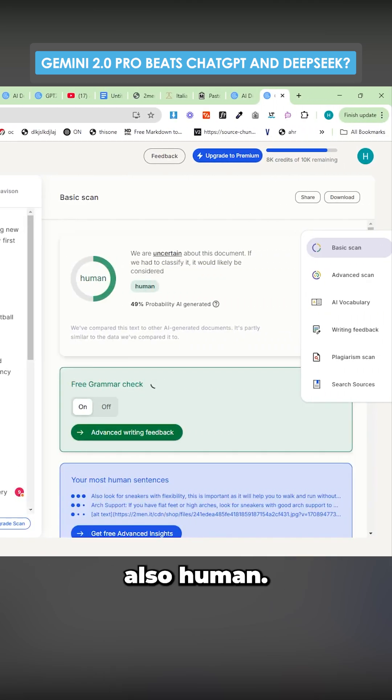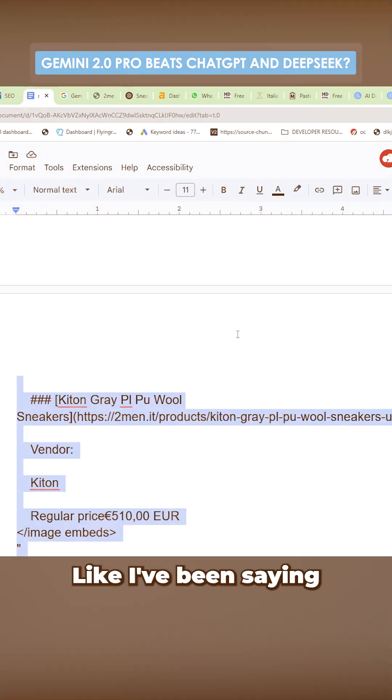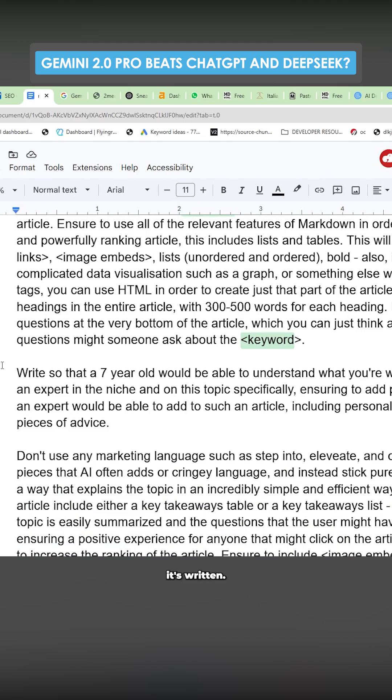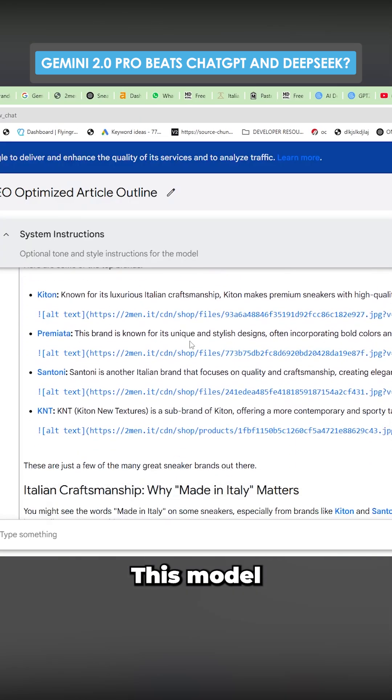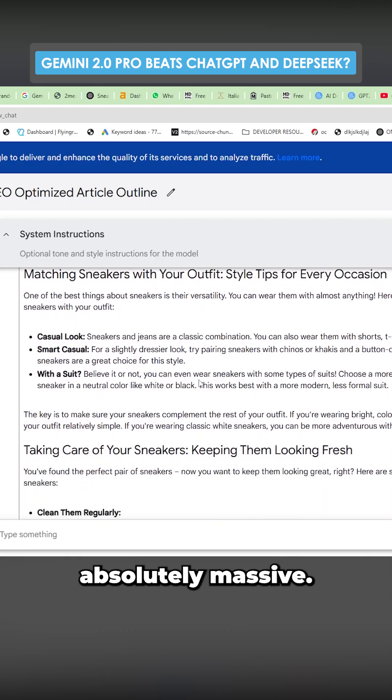So this is actually also human. It seems the prompting is actually being followed better. Like I've been saying in the last few videos, this prompt should technically pass AI detection just because of the way it's written — it's this part here, by the way, if you're curious. However, DeepSeek did not do it. ChatGPT O3 kind of did it. This model is actually managing to follow the prompt so well that it does actually pass AI detection, which is absolutely massive.